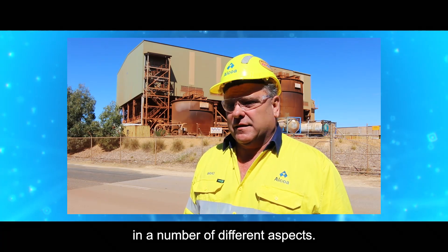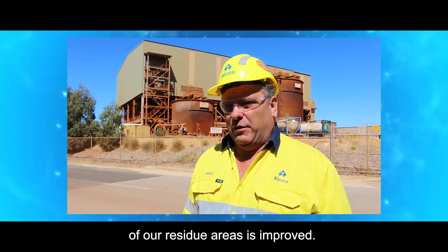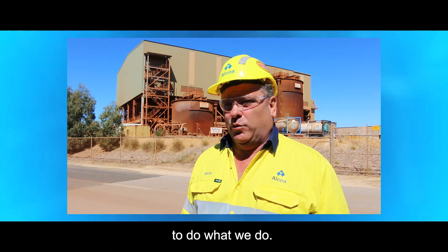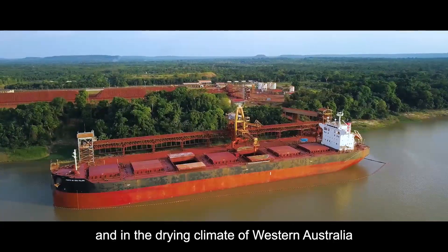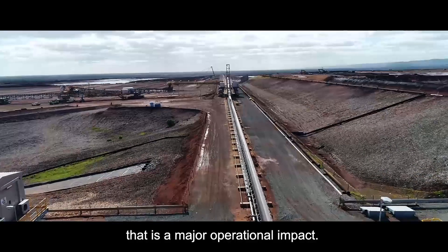This allows us to improve our business in a number of different aspects. The first is that the geotechnical stability of our residue areas is improved. Secondly, we reduce our land use — we don't need as much land to do what we do. We are also significantly reducing our fresh water usage, and in the dry climate of Western Australia, that is a major operational impact.